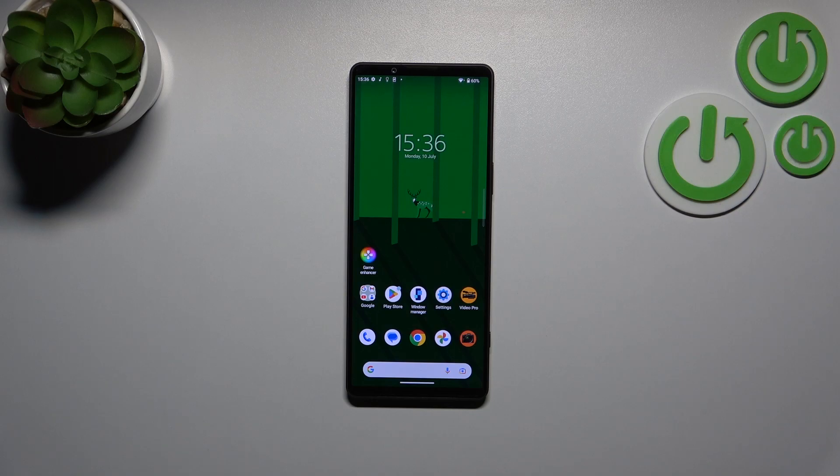Hi everyone. In front of me I've got Sony Xperia 1 Mark 5 and let me share with you how to check for the software updates on this device.